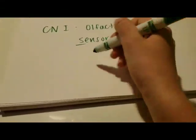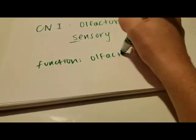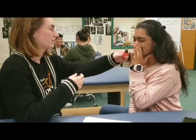The first cranial nerve is the olfactory. It's a sensory nerve and its function is olfaction, or smell. Have the patient smell something you give them with their eyes closed and then tell you what they smell.